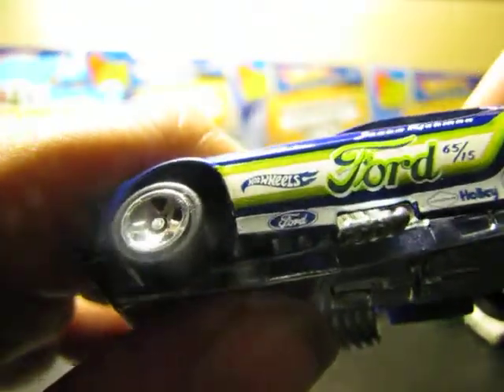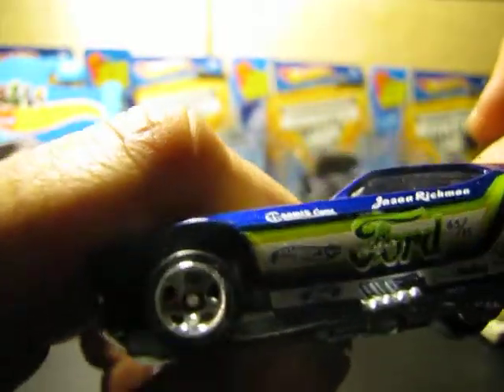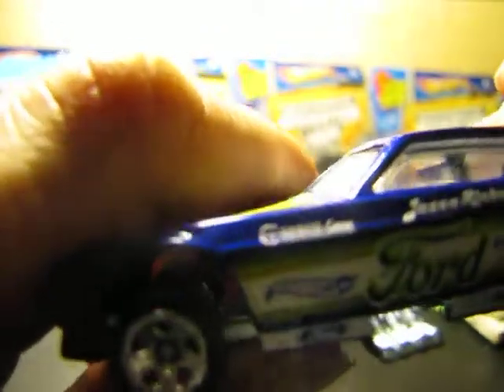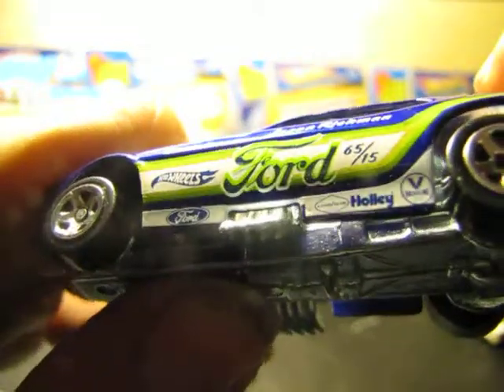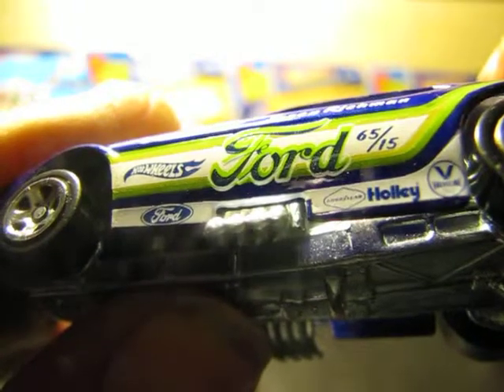Beautiful work all the way around. Shining that rim — especially when you polish car rims, they look really nice, just like this close up. What's that one down there next to Holly or Haley?